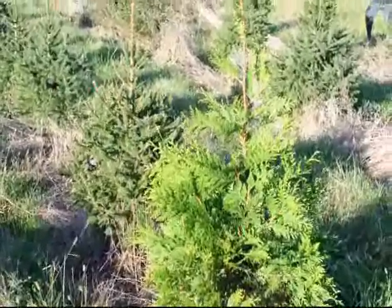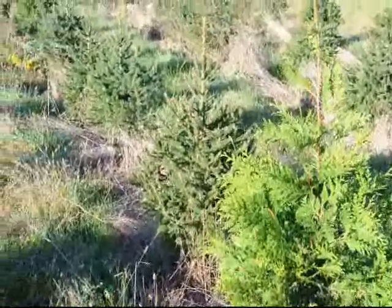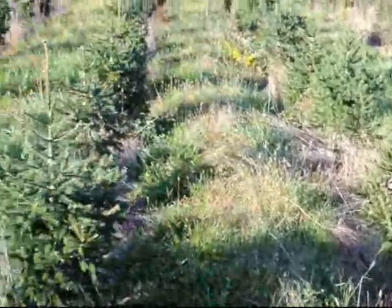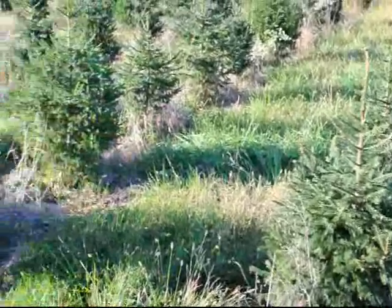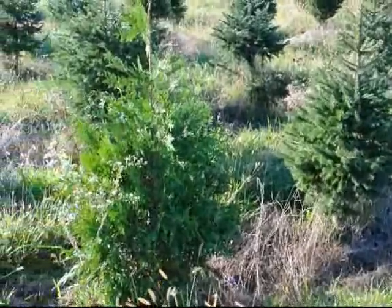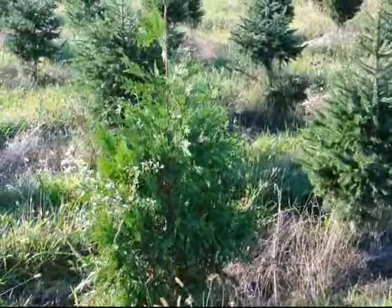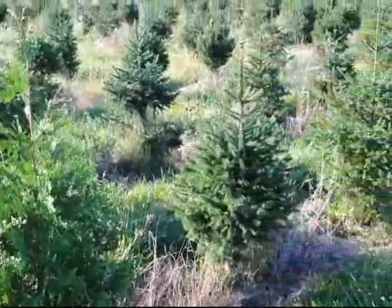Both are great for screening and buffering. However, if you have a lot of deer, you really want to go with the Norway spruce. The Norway spruce will lose some lower foliage as it gets older, while the Green Giant usually keeps more lower foliage — that's why the Green Giant makes a better screening tree. Plus, the Green Giant will stay a little bit narrower than the Norway spruce.